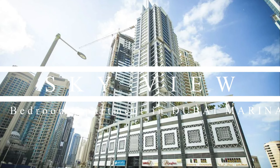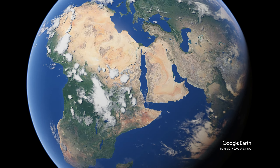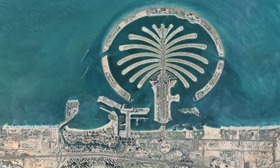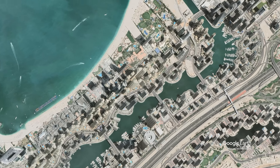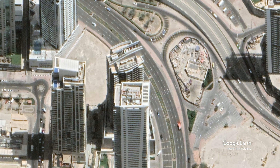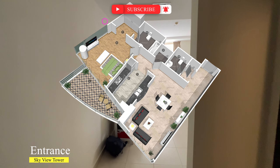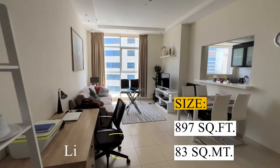Good day everyone! We are in Skyview Tower in Dubai Marina. This is a one-bedroom apartment with a size of 897 square feet.